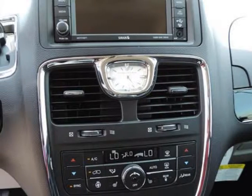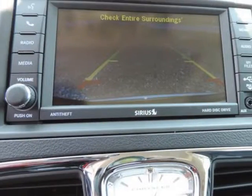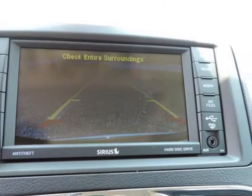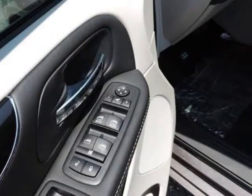Electronic stability control, outboard front lap and shoulder safety belts with height adjusters and pretensioners, rear parking sensors, rear child safety locks, side impact beams, and tire-specific low tire pressure warning. Randall New Chrysler Dodge Jeep Ram — we will beat any deal.